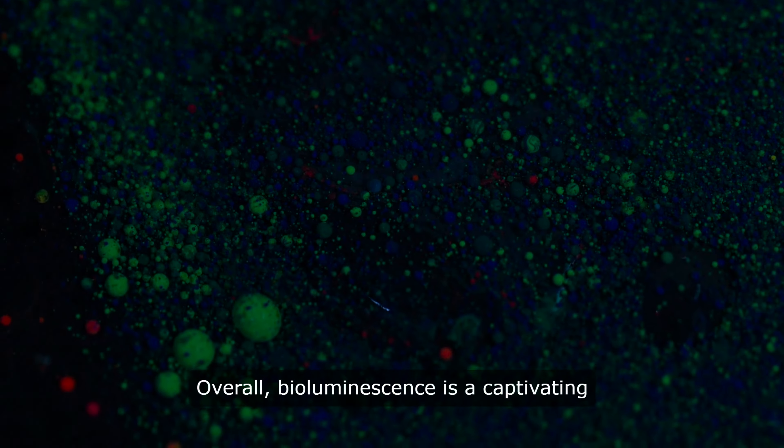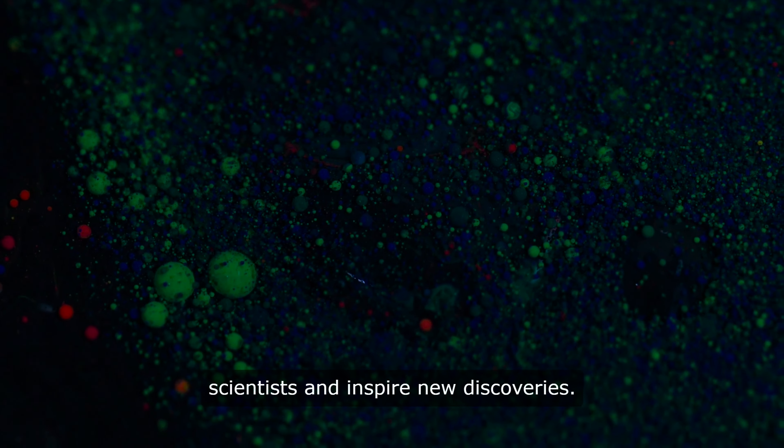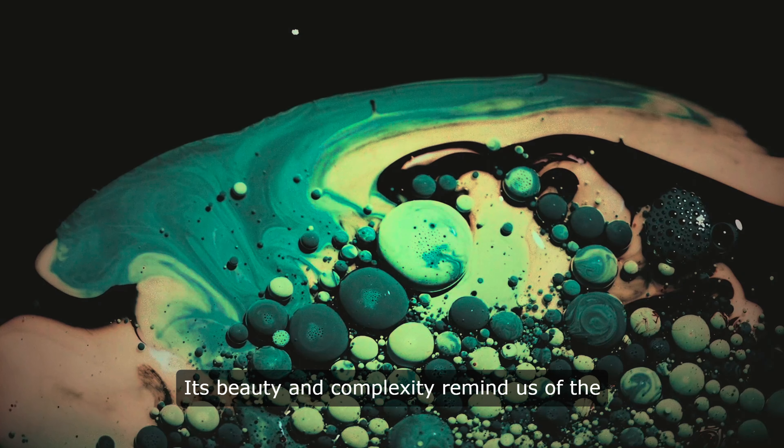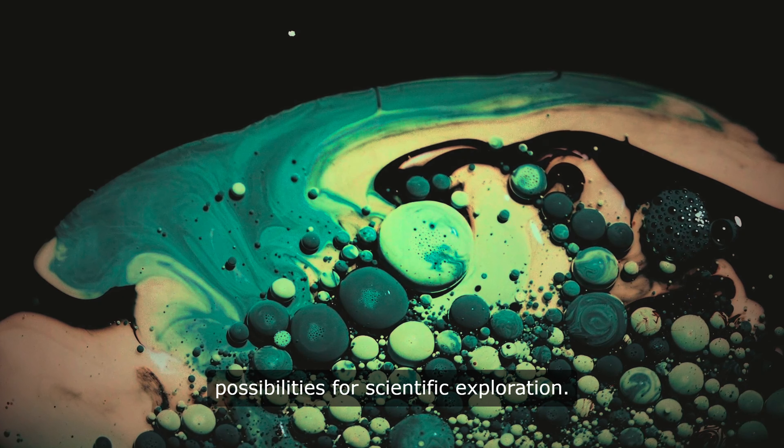Overall, bioluminescence is a captivating natural phenomenon that continues to intrigue scientists and inspire new discoveries. Its beauty and complexity remind us of the wonders of the natural world and the endless possibilities for scientific exploration.